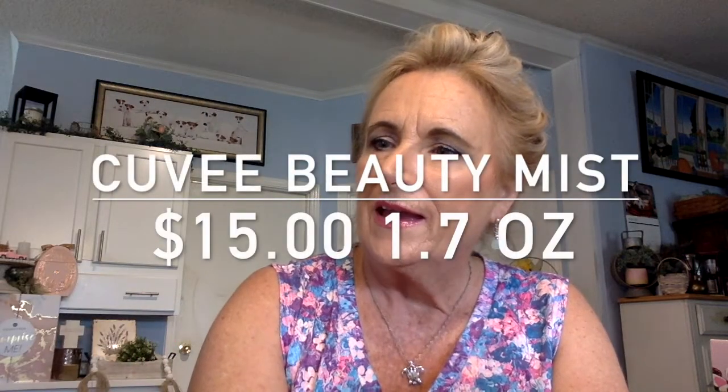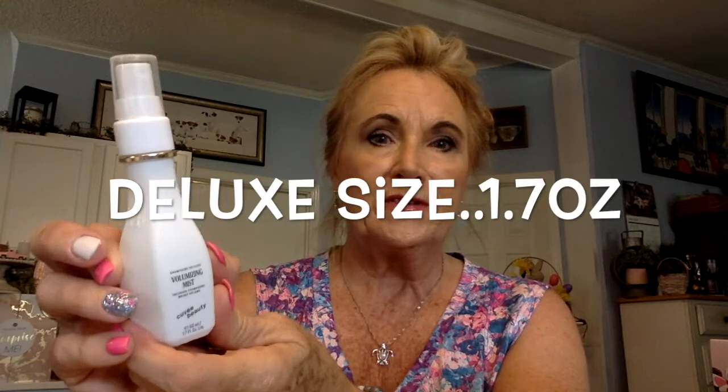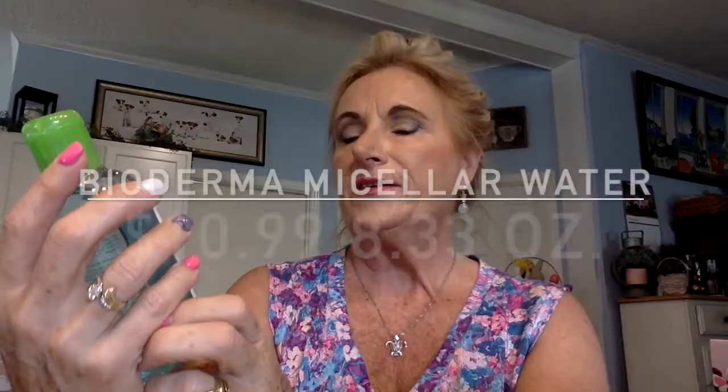Next we have a Volumizing Mist by QV Beauty — it's going to volumize your hair. I love the packaging: a nice white bottle, clean with a little bit of gold, and you just pump it right on your hair. It's travel size, which is great for my upcoming trip. After that, we have Bioderma — a purifying cleansing micellar solution for your face, like a water you'd use as a toner to cleanse and clear your face.